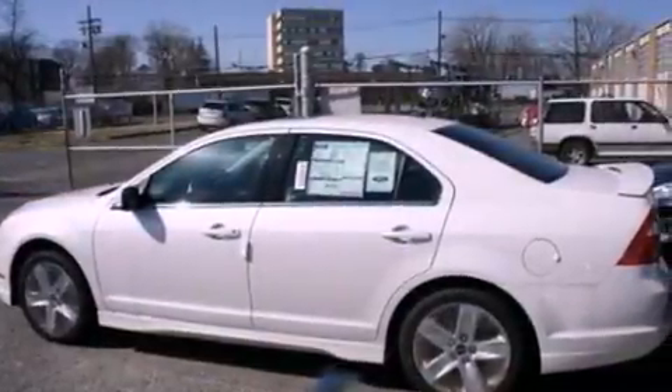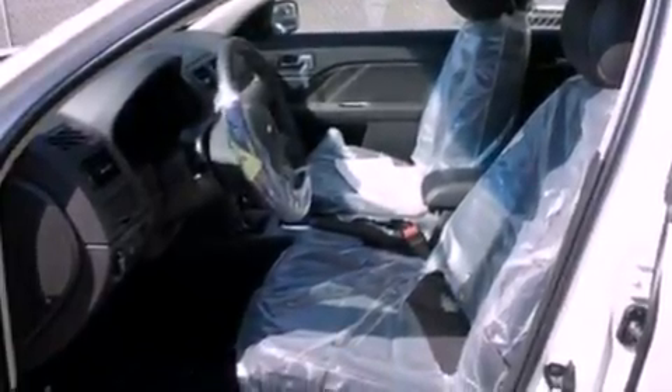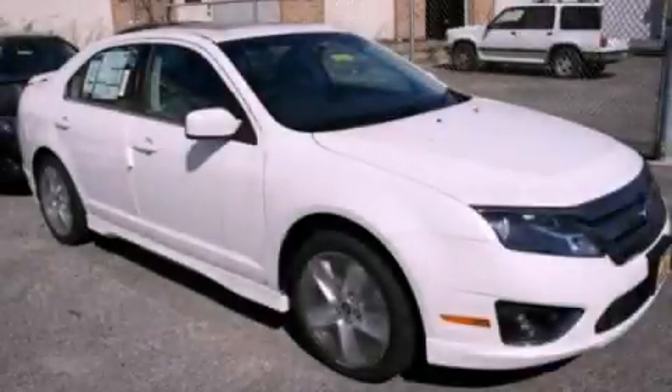With an EPA estimated rating of 27 miles per gallon on the highway, this automobile pays off in the long run. Stop by today and test drive this automobile for yourself.